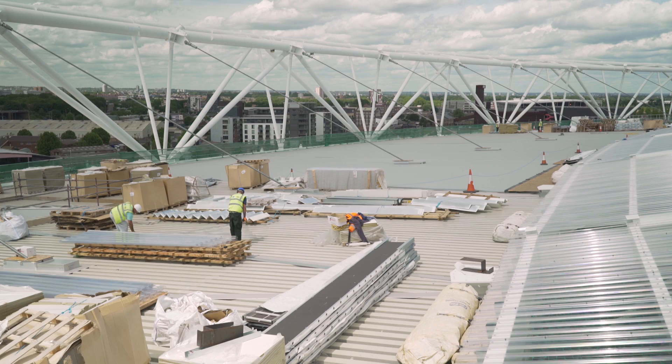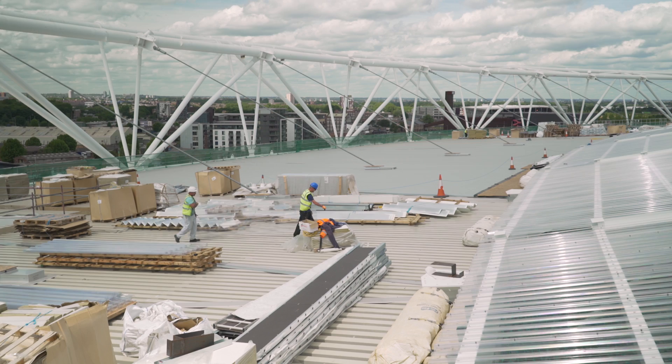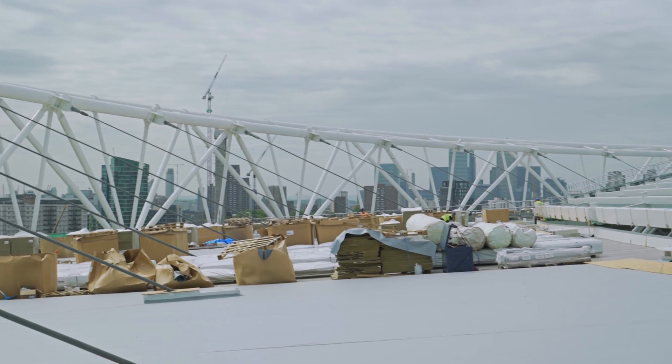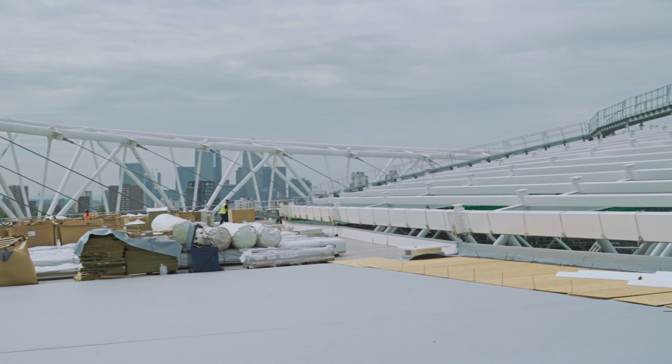The design of the new roof is quite extraordinary — it's a cantilever roof, suspended by cables, and when complete it will be the largest cantilever roof of its kind in the world. It consists of a rear roof which is insulation and a membrane which is heat welded.